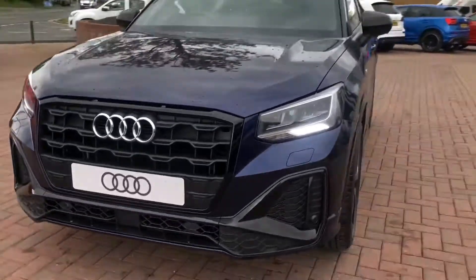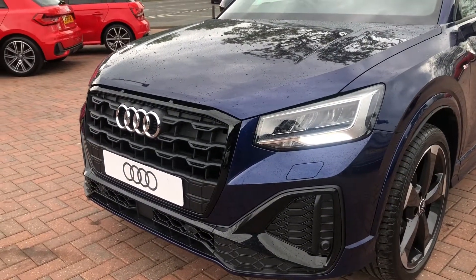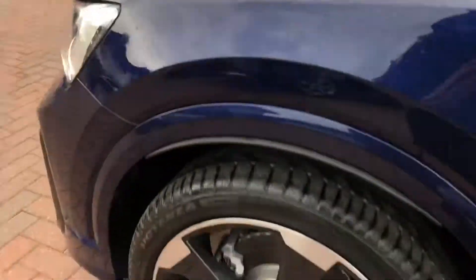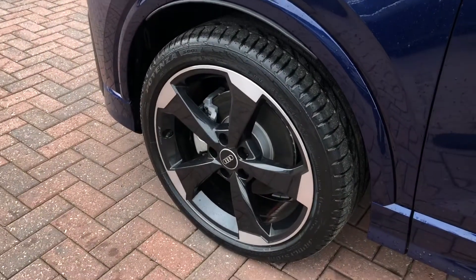This car comes with LED headlights as well as LED rear lights, really brightening up those road conditions for the driver. And as we move around, this vehicle does come with 19-inch 10 wide-spoke design alloy wheels in gloss black, which really do make the car look nice and sporty.